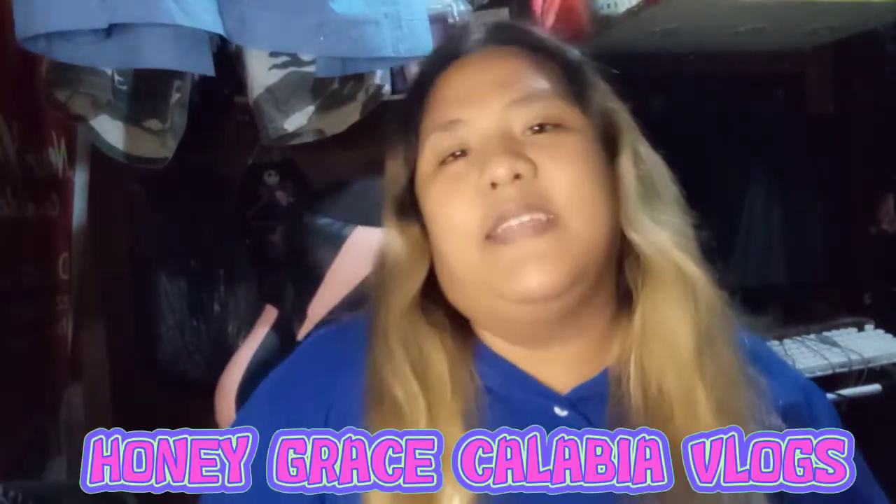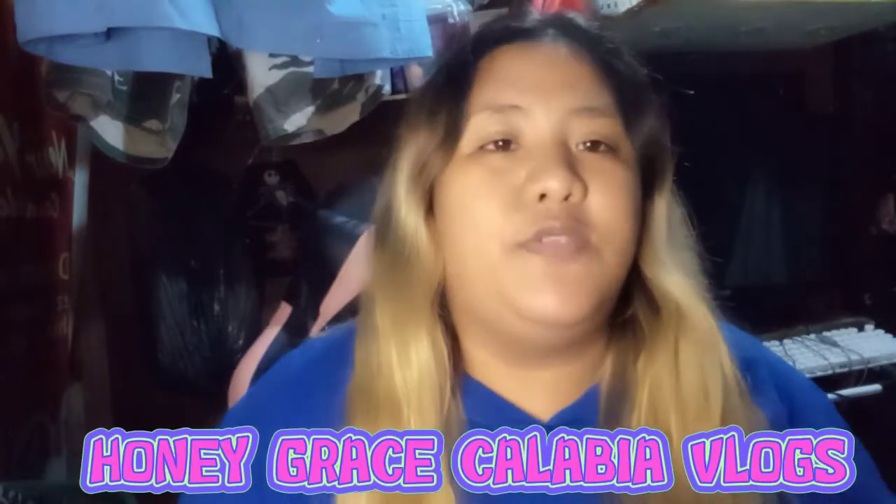Hi guys, it's me again! I love your vlogs. And our video for today — we're going to unbox an app order from Shopee.